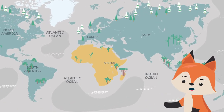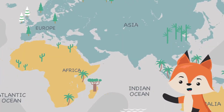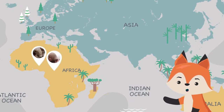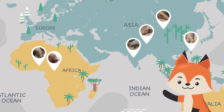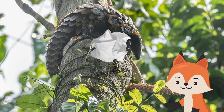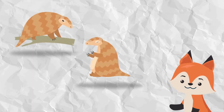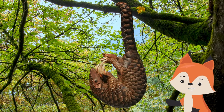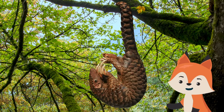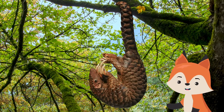They are found in diverse habitats in both Asia and Africa, in countries like Nigeria, Cameroon, India, Nepal, Taiwan, and of course China. Some species are arboreal, so they spend most of their time sleeping and hunting and living in trees. Their sharp claws and large, flexible tail allow them to keep a grip on vertical surfaces while using their front claws to break into insect nests.